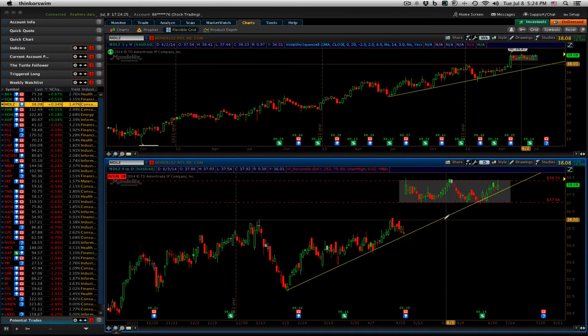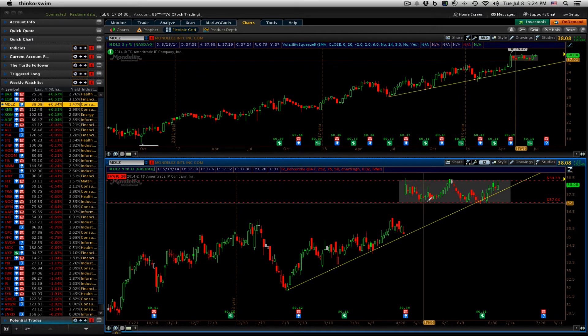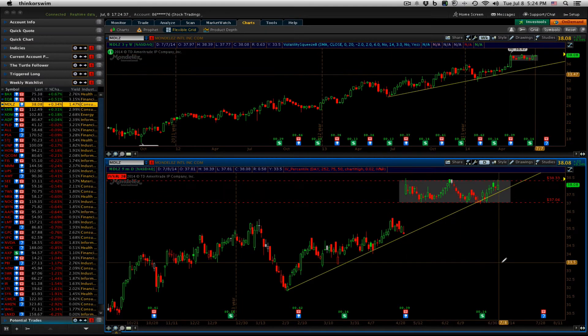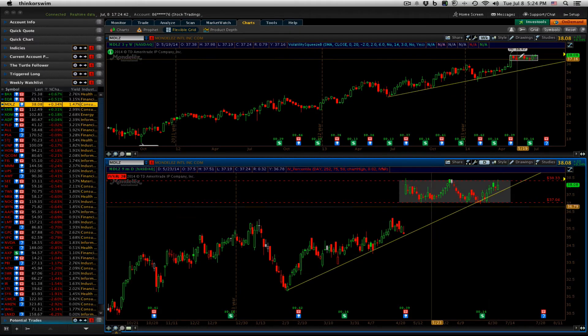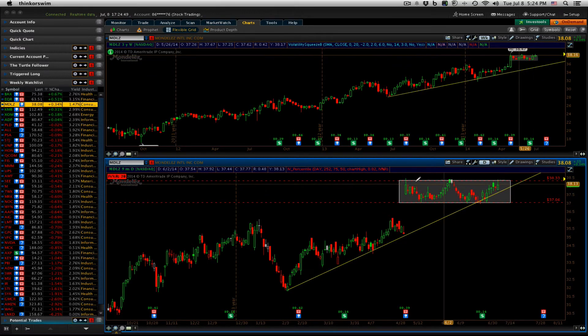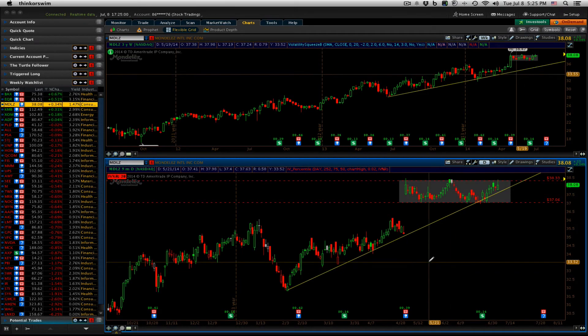Mondelez was another one where I thought maybe we were going to get an entry. Again, it was up on a down day. It poked its head pretty much right above that resistance, right to where it's done the last three times. So I was hoping we would get a little push through and get a breakout. But this may need more time to consolidate, come closer to this weekly trend line, and then see if we can get a breakout from there. I adjusted the alert to 38.50, so a close above 38.50 would trigger an entry.